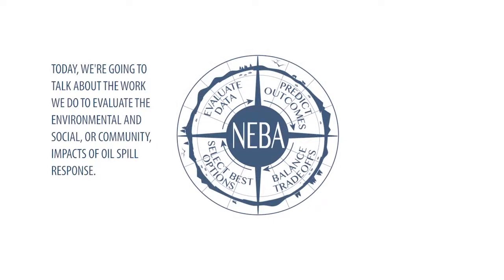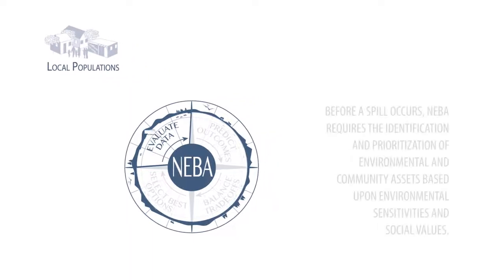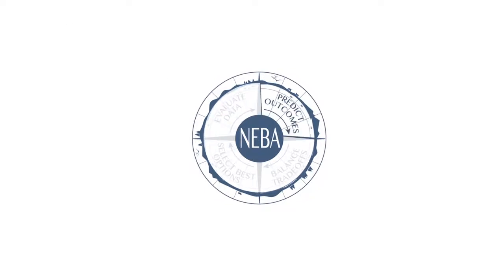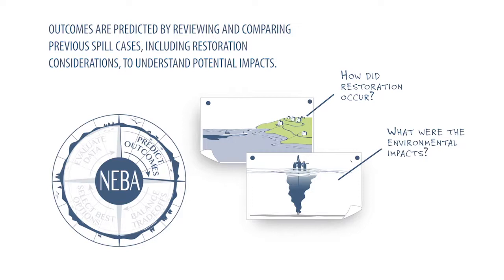Today we are going to talk about the work we do to evaluate the environmental and social, or community, impacts of oil spill response. Net Environmental Benefit Analysis, or NEBA, is a process used by the response community for making the best choices to minimise impacts of oil spills on people and the environment. Before a spill occurs, NEBA requires the identification and prioritisation of environmental and community assets based upon environmental sensitivities and social values. Outcomes are predicted by reviewing and comparing previous spill cases, including restoration considerations, to understand potential impacts.